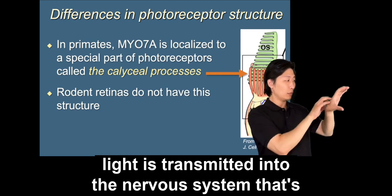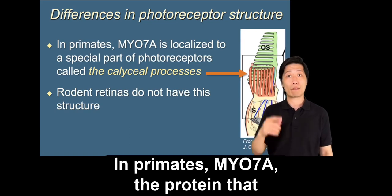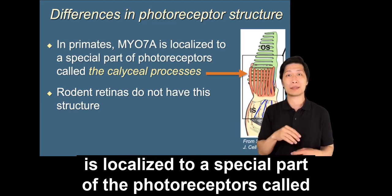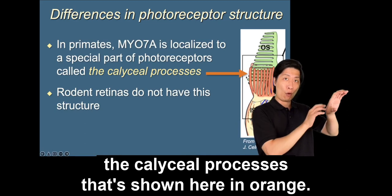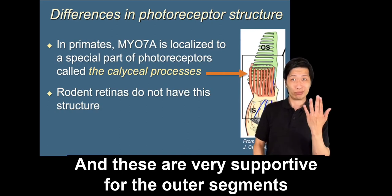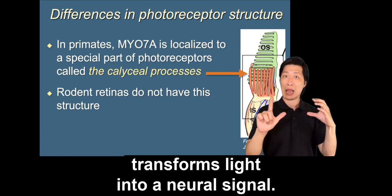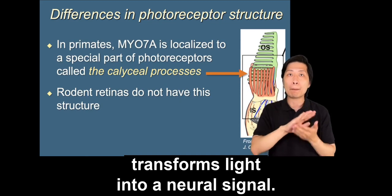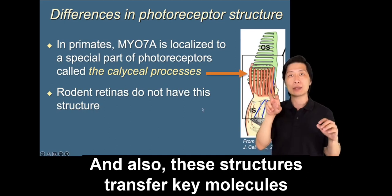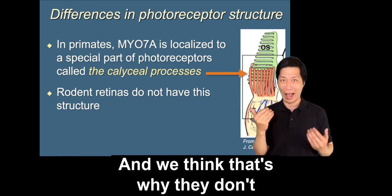Photoreceptor cells are the major site of degeneration in Usher syndrome. They are also the critical cells where light is transmitted into the nervous system and transformed into a neural signal that can be sent to the brain. In primates, MYO7A — the protein that is non-functional in Usher syndrome — is localized to a special part of the photoreceptors called the caliceal processes, shown here in orange. These are very supportive for the outer segments of the photoreceptors and transfer key molecules to that structure. Rodent retinas do not have this structure, which is why they don't show the full spectrum of retinal disease in Usher syndrome.